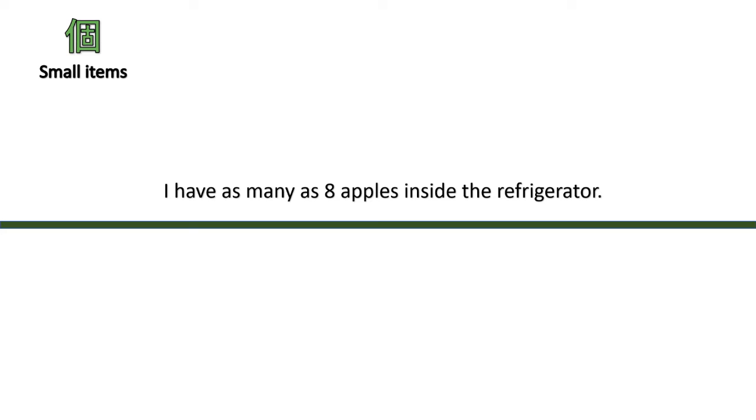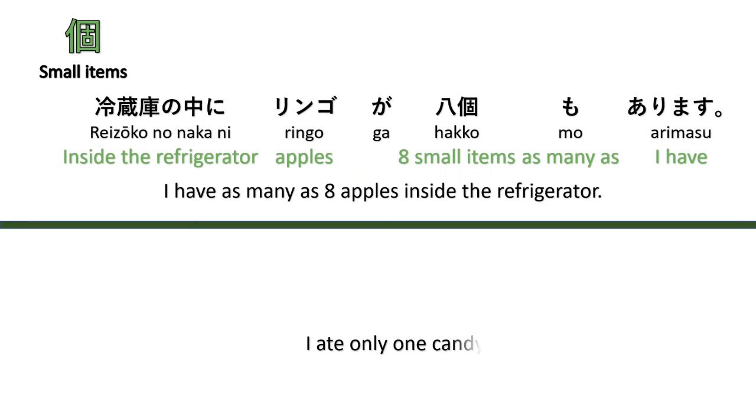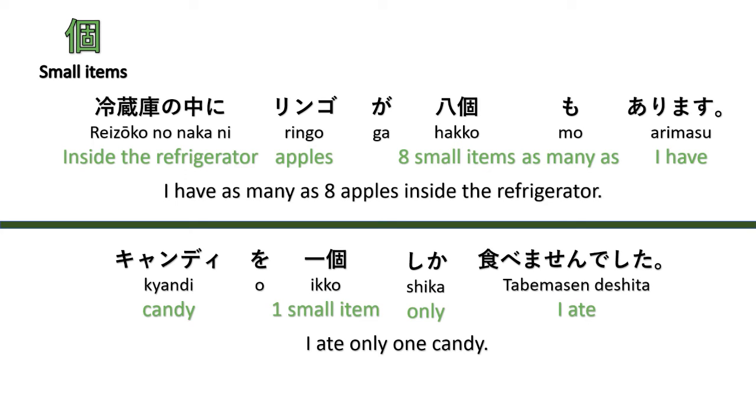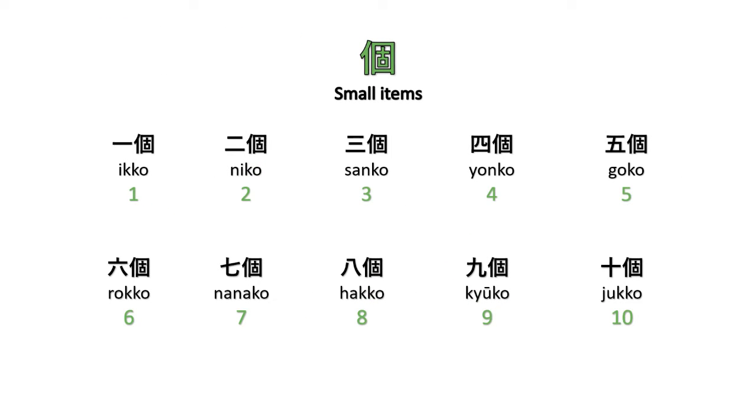Next is the counter for small items. For example, 'There are as many apples inside the refrigerator' — Reizōko no naka ni ringo ga hakkō mo arimasu. And 'I ate only one candy' — Kyandi wo ikko shika tabemasen deshita. Counting: ikko, niko, sanko, yonko, goko, rokko, nanako, hakkō, kyūko, jukko.